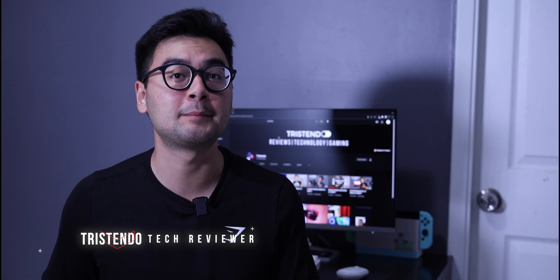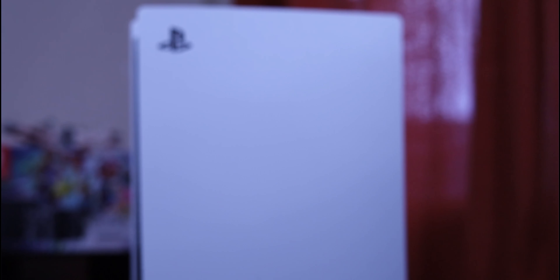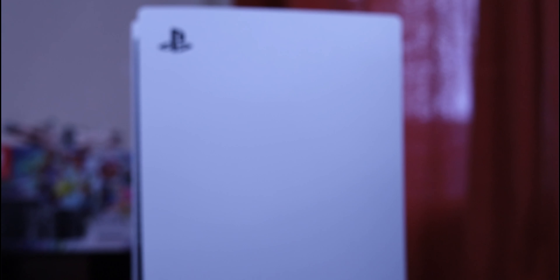What is up guys, just Endo here. I review tech, and one of the hottest tech items of the past couple of years is the PlayStation 5. This released during the peak of the pandemic back in 2020, and ever since then it has been hard to get a hold of this console. Now that some time has passed, we'll see if this next-gen console is still worth it in 2022. I will go ahead and start with the design.